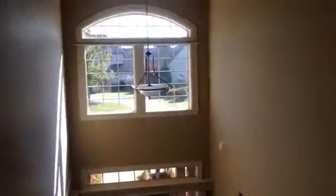I'm standing at the top of the stairs looking down, and then on the other side it's all open to below.